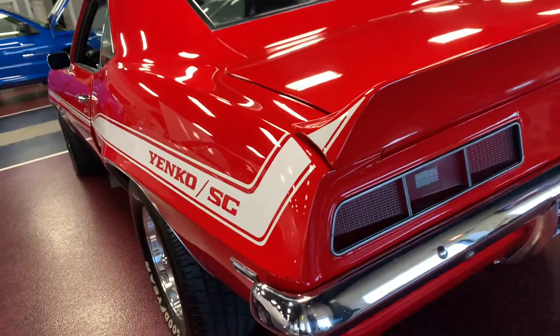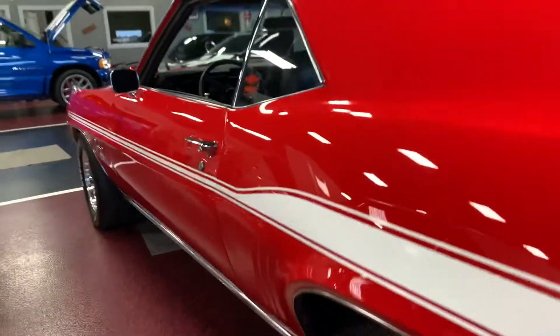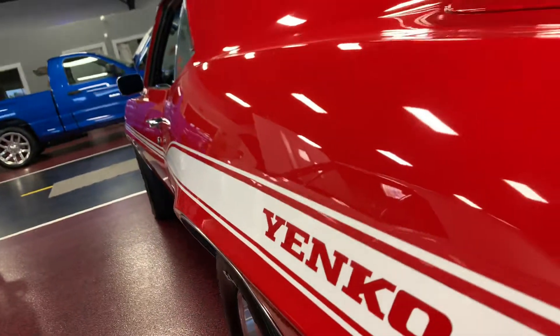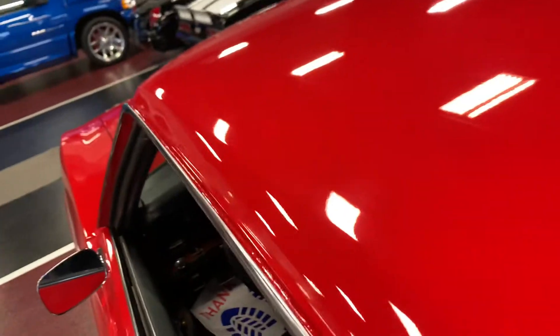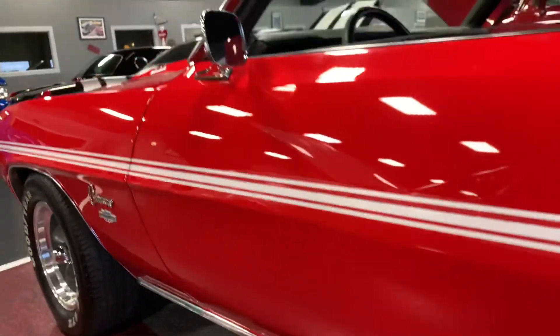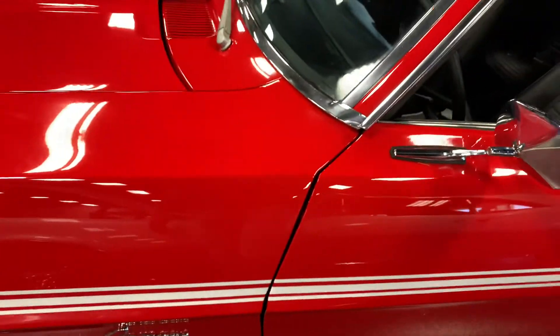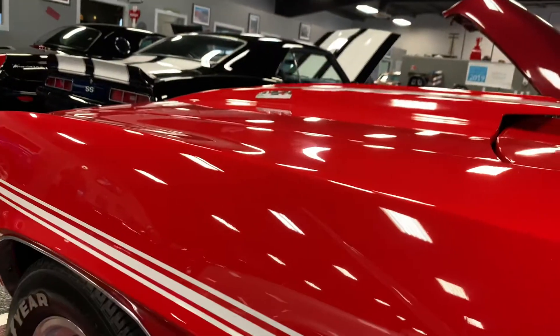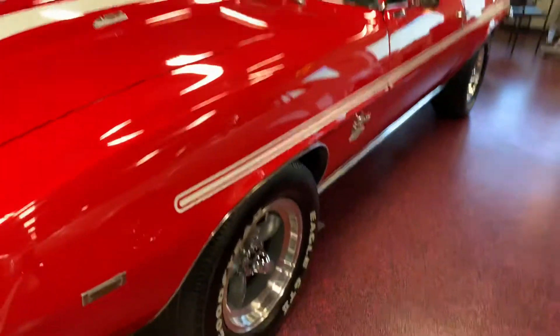Cruising down the driver side once again — nice smooth contours, crisp lines all the way through. Driver side door is nice and tight as well. Getting inside those drip rails for you. Panel fitment from door to rear quarter looks beautiful, from door to fender looks good as well. Hood sits nice and flush, no weird gaps or anything like that. Love the addition of a cowl hood — cowl hoods always look great on first gens, especially 69s.